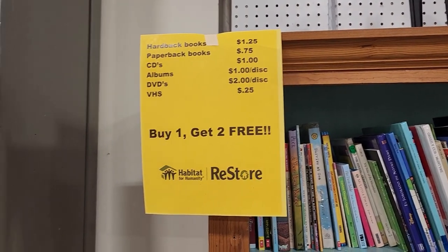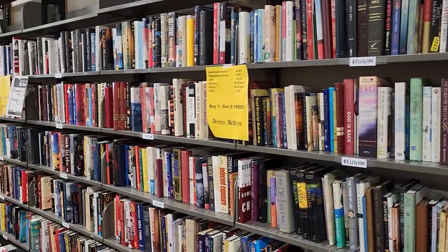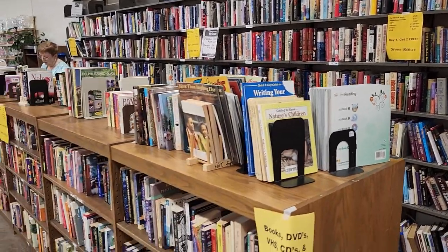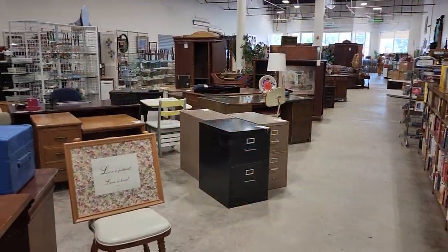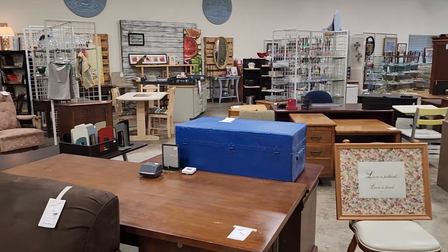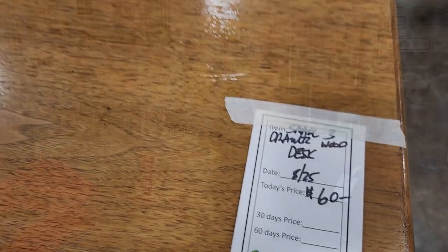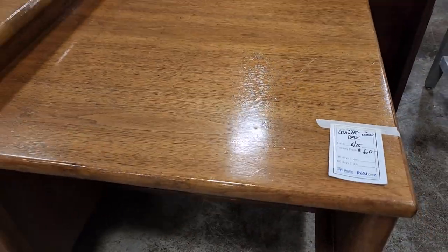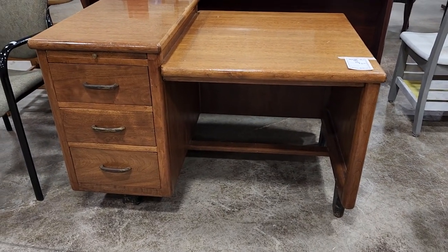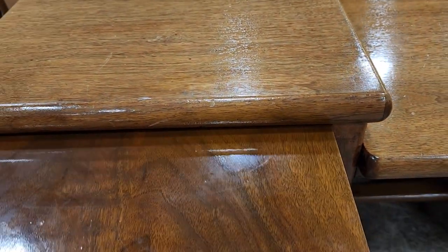Definitely check out your Habitat ReStore for books, DVDs, VHS, CDs, albums, items like that. This particular ReStore has buy one, get two free, and you're not going to have maybe a dollar or two in these items. And this is another shot around the store — I hope you guys are enjoying coming along with me. When you buy something at the ReStore, you get something, but it's also going to help someone else with home ownership or home repairs. Look at this wooden desk — I love it. It brings back nostalgia from my childhood. And look — if you need a little more space, it's got the little pull-out top.